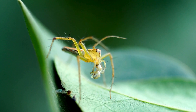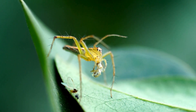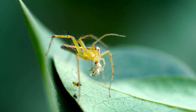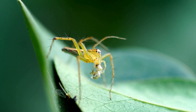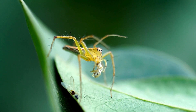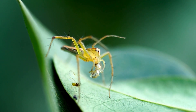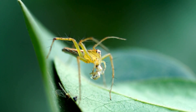Carnivorous plant helpers. Even carnivorous plants need a little help from their friends. Some pitcher plants have formed symbiotic relationships with insects that actually live inside the pitcher. These insects, often mosquito larvae or special types of spiders, help the plant by breaking down the prey and keeping the pitcher clean. In return, they get a safe home and a readily available food source. It's a bizarre but brilliant example of how different species can work together in the plant kingdom.